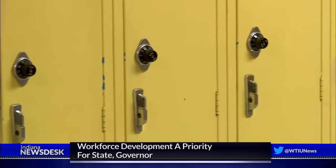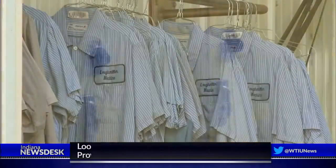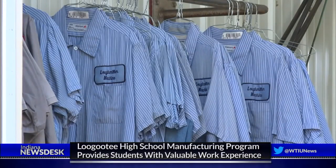I want them to have the opportunity to see what's out there, because I had no idea going through high school what I was going to do. Lion Manufacturing will prepare students like Sean to pursue a college degree or enter the workforce straight out of high school.